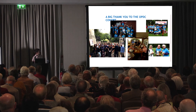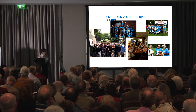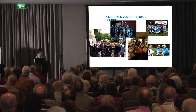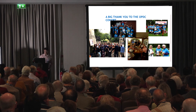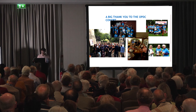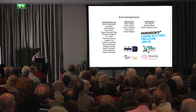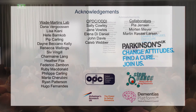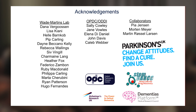I just want to thank the OPDC Discovery Cohort. Sally Frumley is very good at getting us along to the walks and runs, and we're very appreciative of being able to integrate with you into the community. I also want to thank the people who did a lot of the work: Sally Cowley and Jane Viles, who did a huge amount of the reprogramming, and obviously the clinical team for providing the cells. Thank you very much for your time.